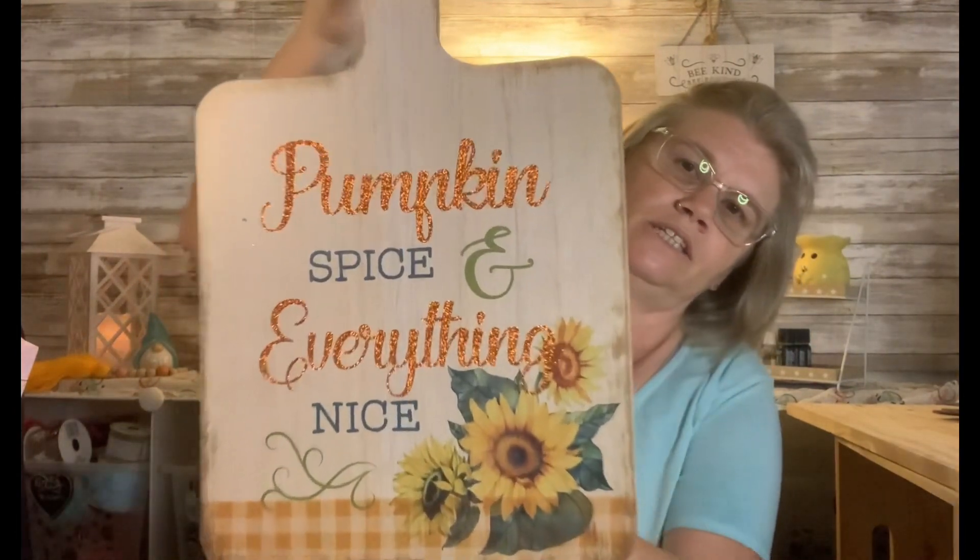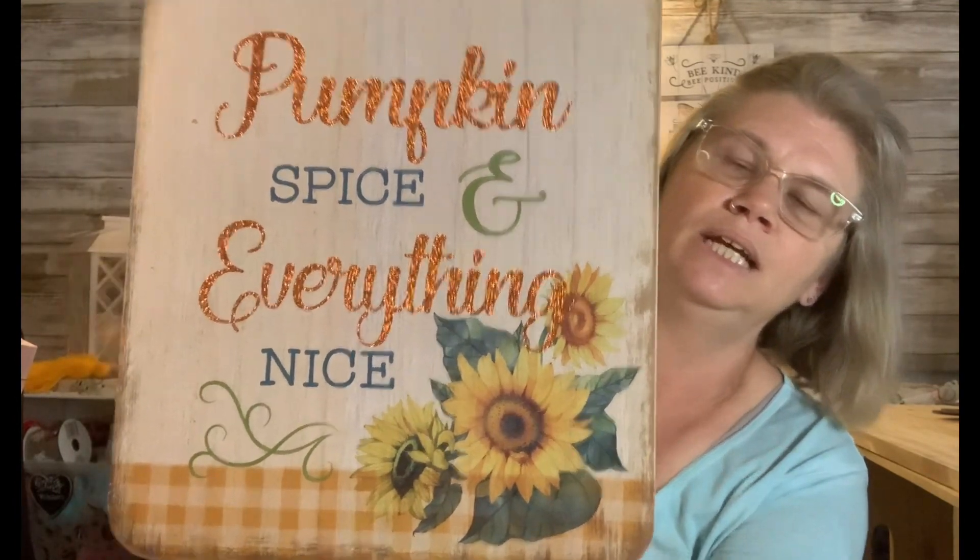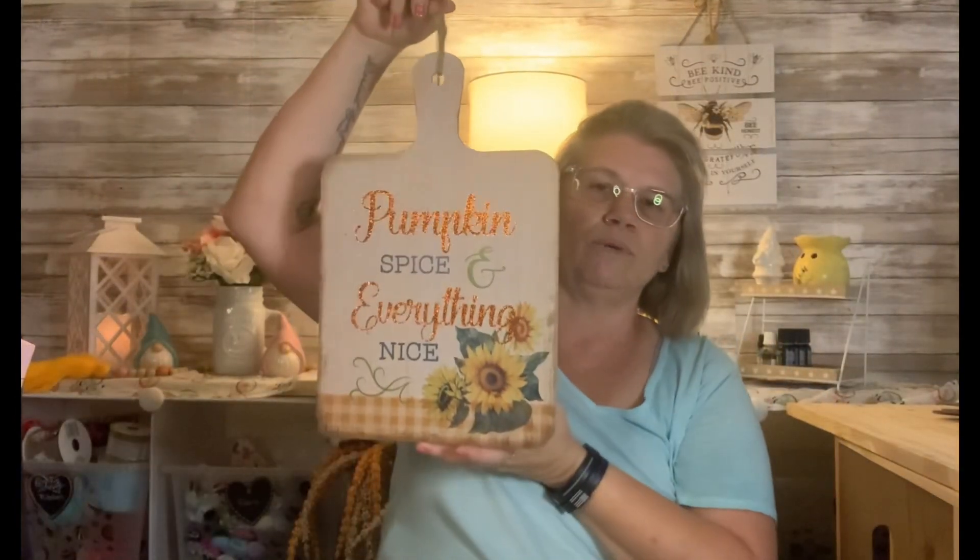I really, really liked this one — to me it's so pretty. I love the sunflowers on it. It says 'Pumpkin and Spice, Everything Nice.' I just really like that. I'm kind of thinking maybe I want to put it somewhere in the background. I don't know exactly what I'm going to do with it, but I just really love that one.